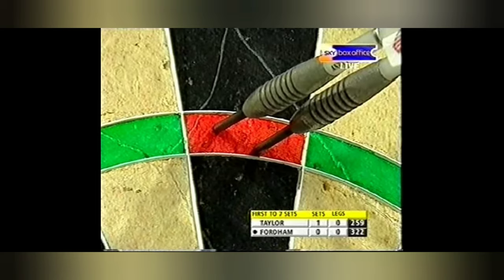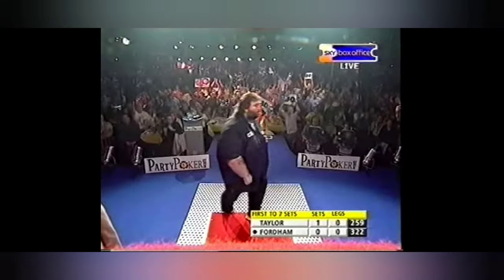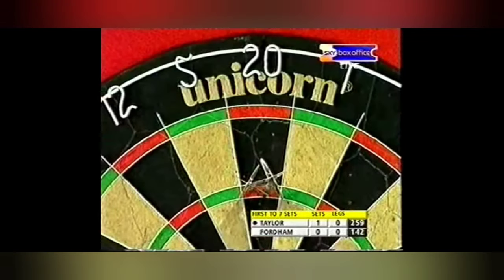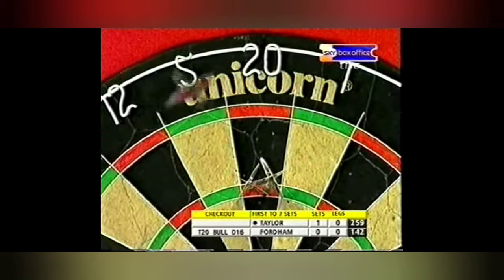This clip is from 2004, back when Andy was at his best — when he was the BDO World Champion. Watch the unique flight path of his dart. His dart goes right up in the air, and just before it gets to the board, it drops.